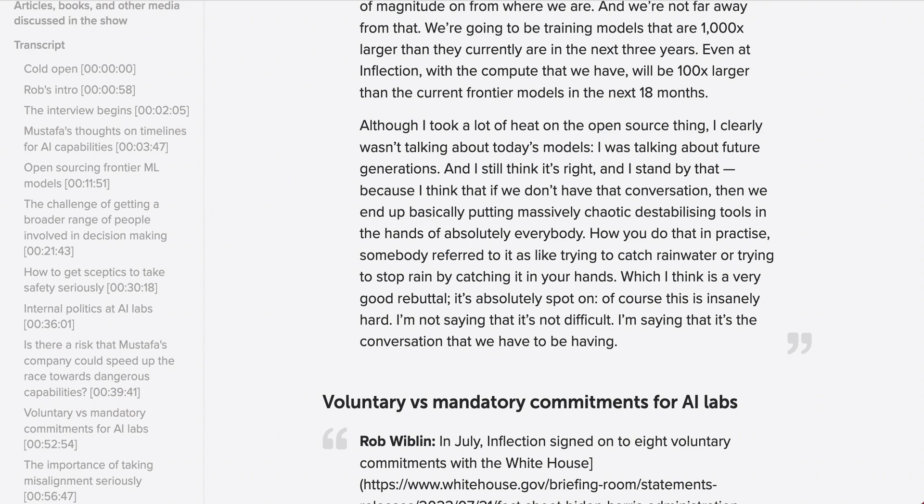"Because I think that if we don't have the conversation, then we end up basically putting massively chaotic, destabilizing tools in the hands of absolutely everybody. How you do that in practice — somebody referred to it like trying to catch rainwater or trying to stop rain by catching it in your hands, which I think is a very good rebuttal. It's absolutely spot on. Of course, this is insanely hard. I'm not saying that it's not difficult. I'm saying that it's the conversation we need to be having."